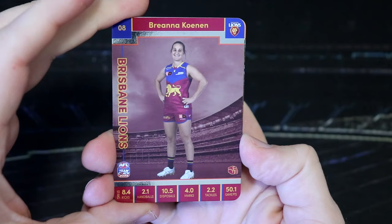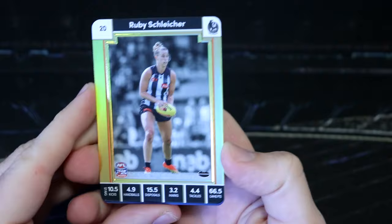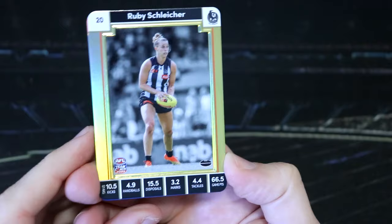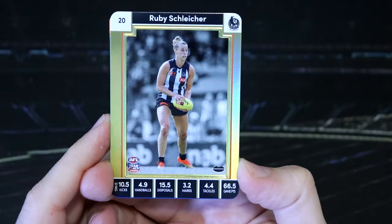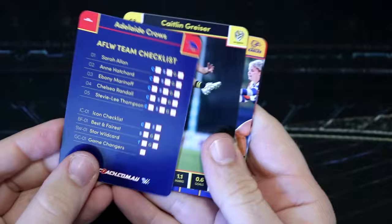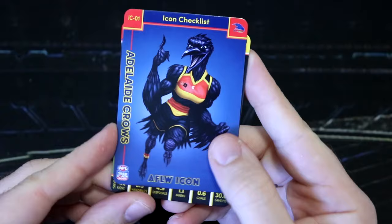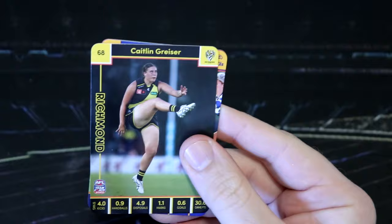We've got Brianna Kiernan for the Lions. Love the golds. I feel like the cutting of that could be better — it's a bit offside. But Ruby, pies, first gold. Now the golds are one every three, so these are going to be a lot more common than we get in the AFL product, but they are schmick. We've got an icon checklist here — that is the mascot card. So the icons have a range of different styles. We'll see more of those as we go on.